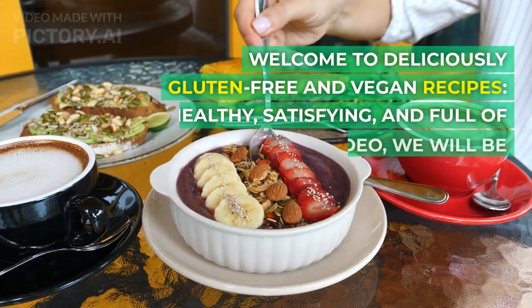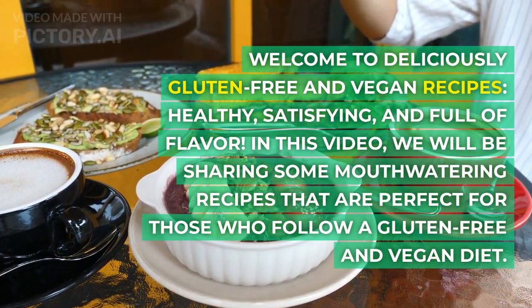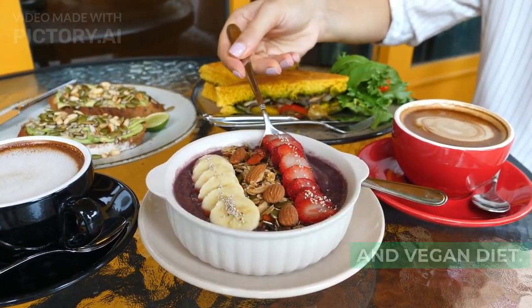Welcome to Deliciously Gluten-Free and Vegan Recipes — healthy, satisfying, and full of flavor. In this video, we will be sharing some mouthwatering recipes that are perfect for those who follow a gluten-free and vegan diet.